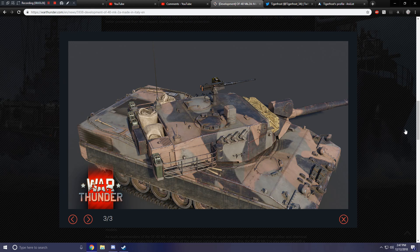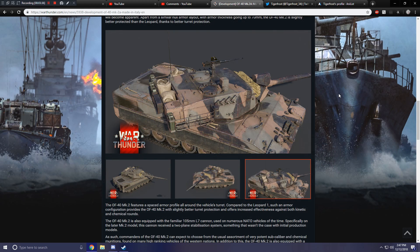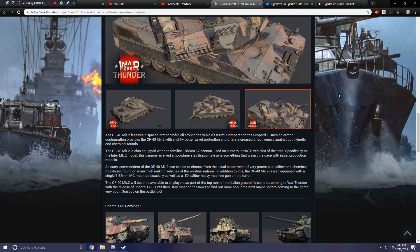Another shot of the turret — pretty simplistic design. Very straight, a lot of edges, not a lot of curvature. But that's what I like in a tank personally. The OF-40 Mark II features a spaced armor profile all around the vehicle's turret. Compared to the Leopard 1, such an armor configuration provides the OF-40 Mark II with slightly better turret protection and offers increased effectiveness against both kinetic and chemical rounds.